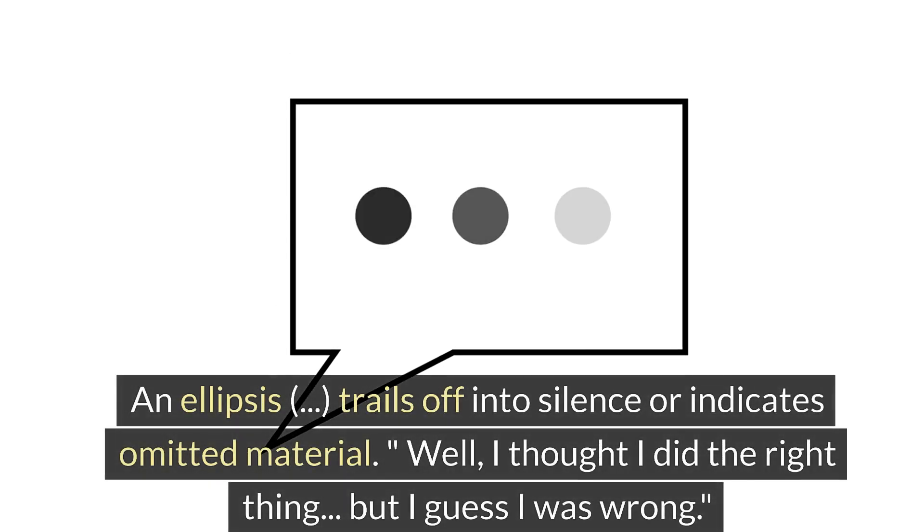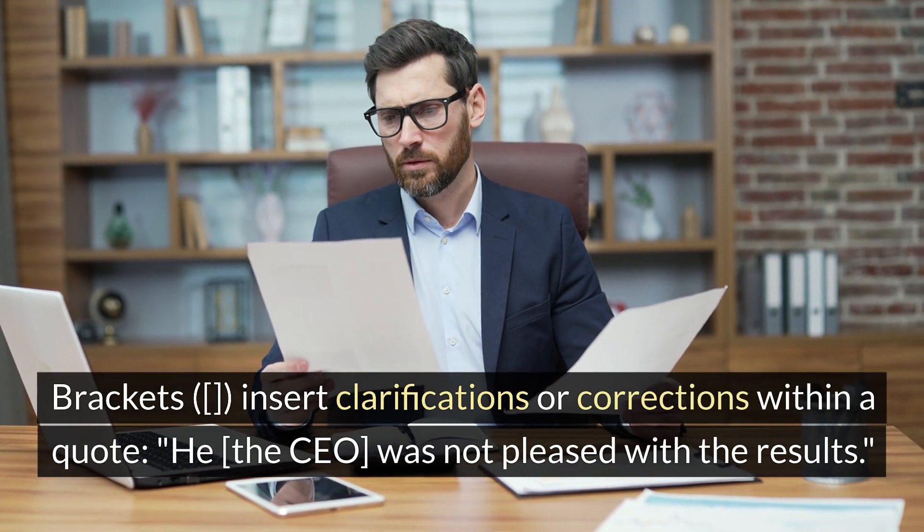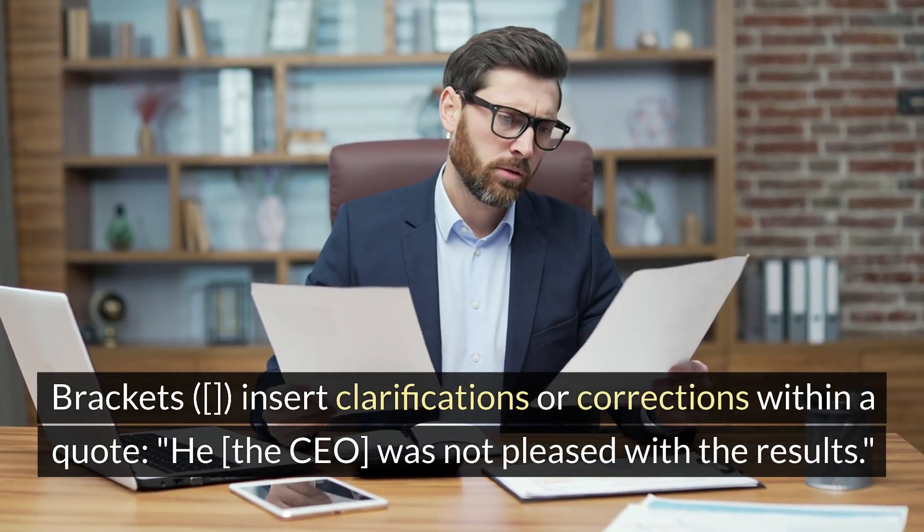An ellipsis trails off into silence or indicates omitted material: 'Well, I thought I did the right thing, but I guess I was wrong...' Brackets insert clarifications or corrections within a quote: 'He [the CEO] was not pleased with the results.'